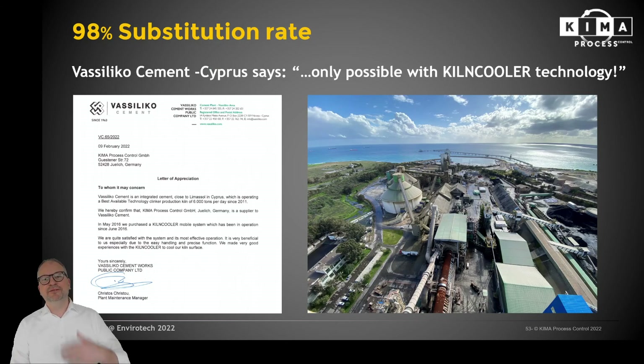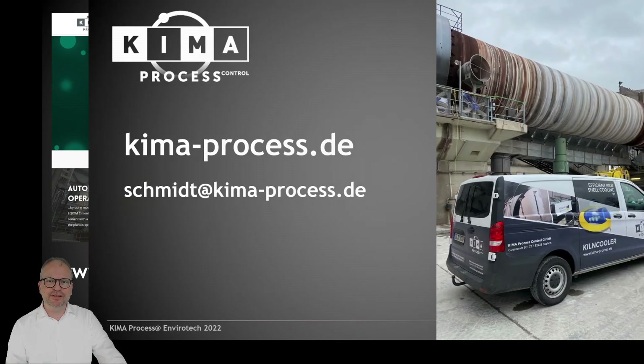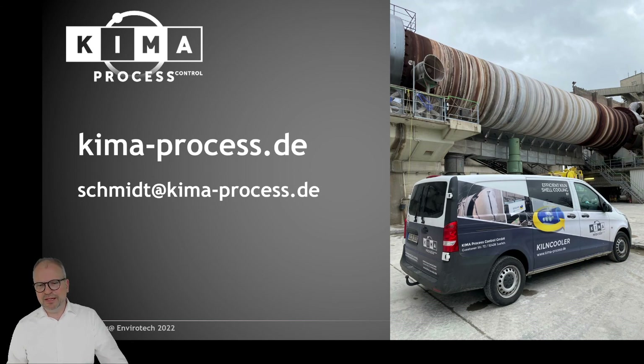Just last week I received a fantastic result from Vasilico Cement in Cyprus, which operates the Kiln Cooler. They say that only with the Kiln Cooler technology was it possible to reach a substitution rate of 98 percent. Ladies and gentlemen, more information can be found on our webpage. You are most welcome to inform yourself about all our products, process optimizations, and the shown calculations. You can also drop me an email — I would be pleased to hear from you. Thank you very much for your attention, and bye-bye from Germany.